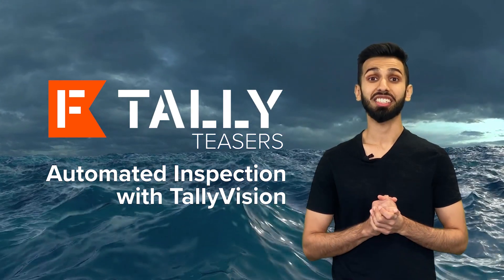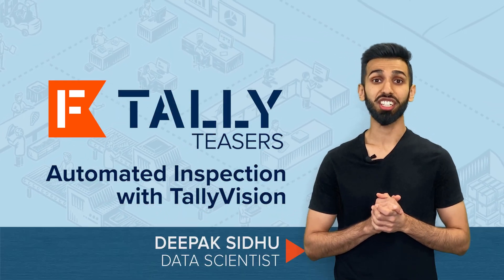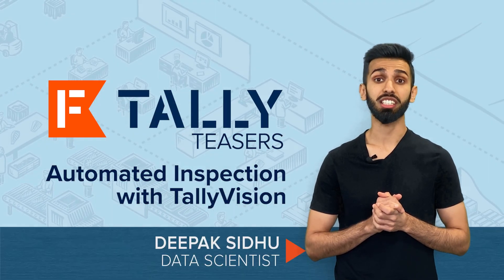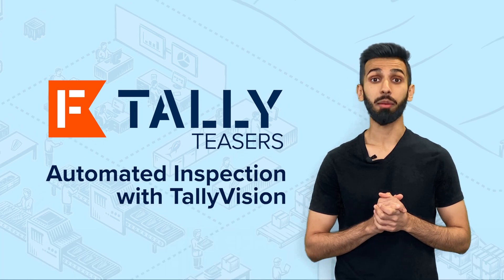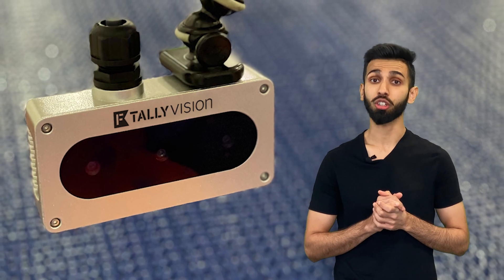Hi, welcome to Tally Teasers, quick demos about our software. I'm Deepak Sidhu, an engineer and data scientist here at TISFISH. In today's teaser, I'm going to show you how we are revolutionizing quality control using computer vision technology.